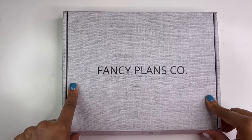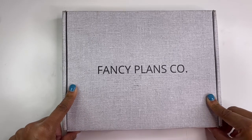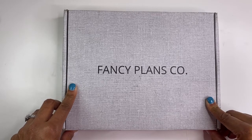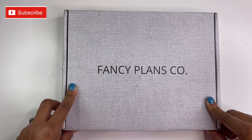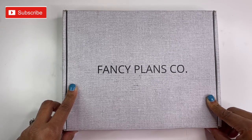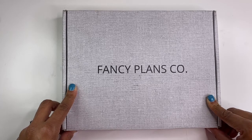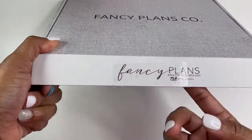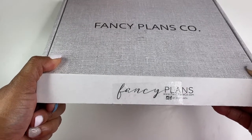So as you can see, this box came from Fancy Plans Co. I purchased it at some point in November, but I don't really remember exactly when. I know this is the launch of their planner line, so I purchased a planner from them and I'm super excited to check it out. At this point, literally all I've done was cut the tape on the bottom because I didn't want to fumble through that on camera.